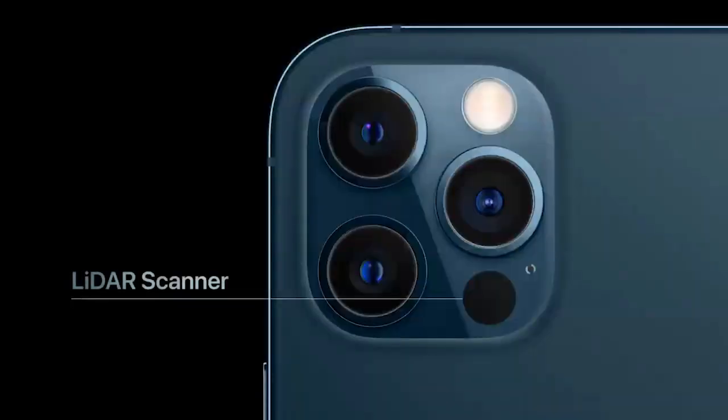A LiDAR scanner. LiDAR stands for Light Detection and Ranging, and it measures how long it takes light to reach an object and reflect back. We've adopted this technology for iPhone, and with the machine learning and depth frameworks of iOS 14, iPhone understands the world around you and builds a precise depth map of the scene.